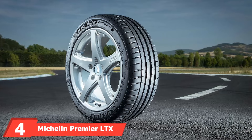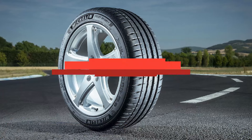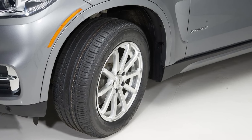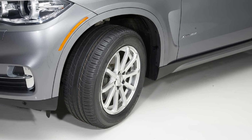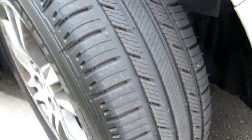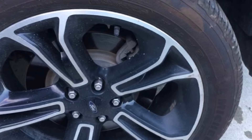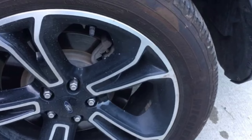Next at number four, we have the Michelin Premier LTX. This tire is a dream come true for truck drivers and SUV owners, and also very popular in light duty vans and crossovers. These tires provide excellent traction on both wet and dry roads. Michelin Premier LTX tires are known to be the quietest on the road. In most tires you need to compromise on noise for better traction, but Premier LTX offers both comfortable and quiet performance for a safe journey. These tires are perfect for all-season touring, and manufacturers use silica and sunflower oil to increase grip on the roads.